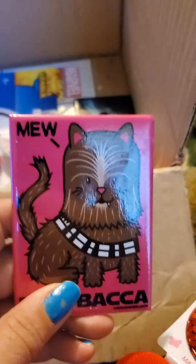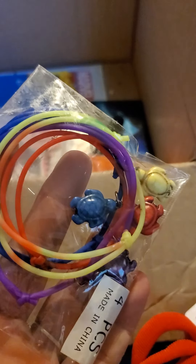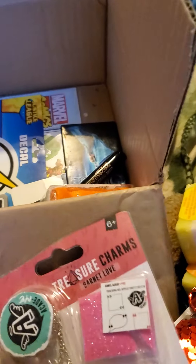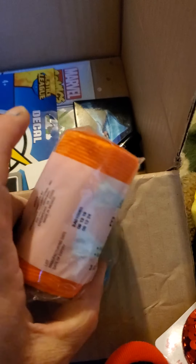Then this magnet and this magnet — meow meow baca. These turtle bracelets. And this is to make your own jewelry.